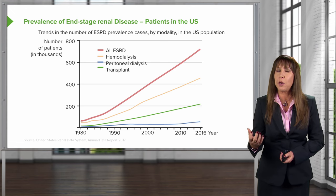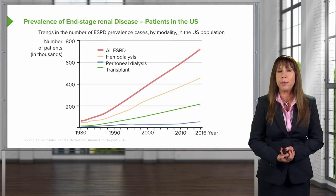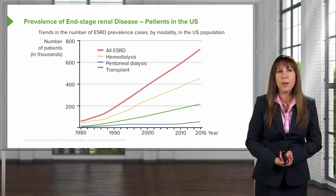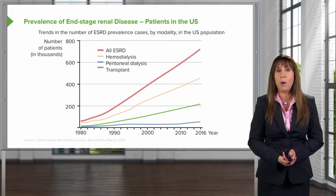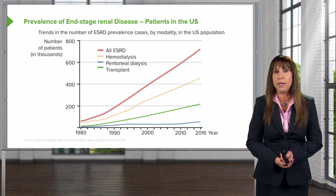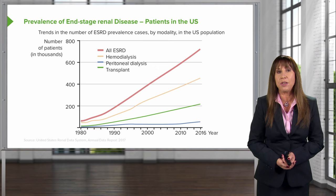End-stage renal disease are patients who have stage 5 chronic kidney disease and are eligible for renal replacement therapy. What I want you to notice is that on the y-axis, we have number of patients in need of renal replacement therapy by the thousands. The top line represents 800,000, whereas the x-axis represents time, starting from 1980 all the way through 2016. This is data taken from our USRDS — that's the United States Renal Data Systems — looking at dialysis patients.